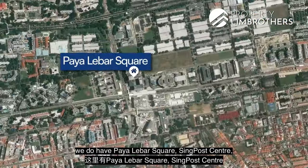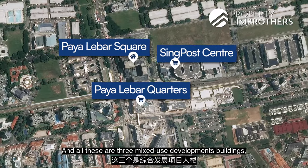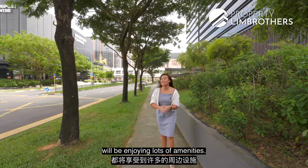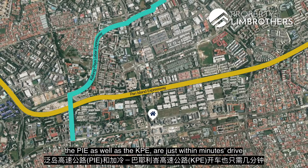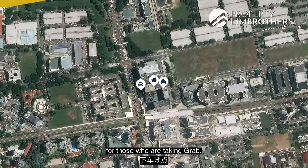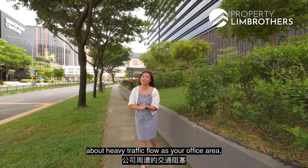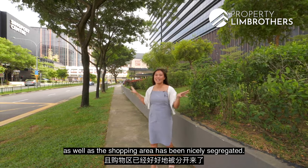In this immediate vicinity of Paya Lebar MRT station, we have Paya Lebar Square, SingPost Centre, and Paya Lebar Quarter — all three are mixed-use developments, meaning employees will enjoy lots of amenities. For those who are driving, the PIE and KPE are just minutes away. There are also two main drop-off points for those taking Grab: the office tower drop-off or the mall section, with the office and shopping areas nicely segregated.